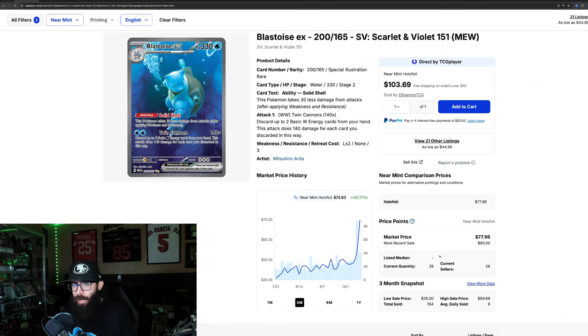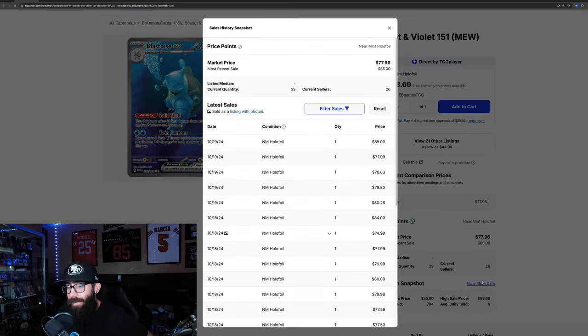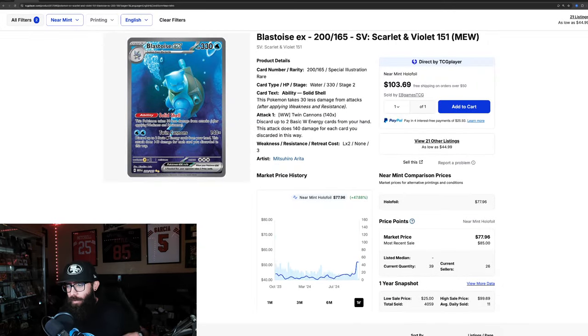A few videos ago we were talking about the Charizard and I said, why aren't the Blastoise and the Venusaur moving as well? They should be just as hard to pull. Turns out it was just a little bit delayed. Blastoise is up 63% in the past three months and 47% in the past month alone. Just three months ago you could have had this for $45 — it's now going for $75 with the most recent sale at $85. I picked mine up for my Master Set on Mercari for like $30.